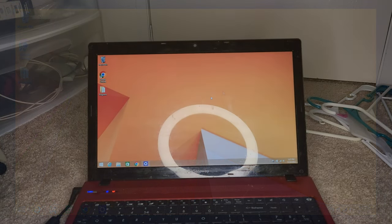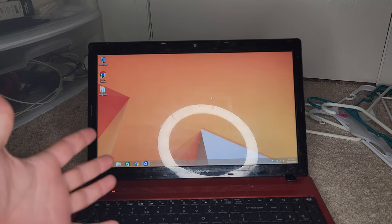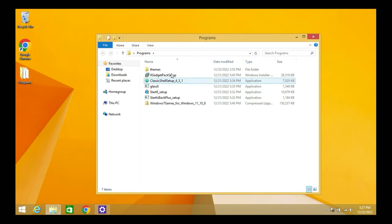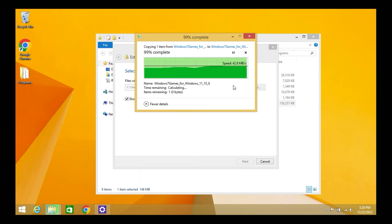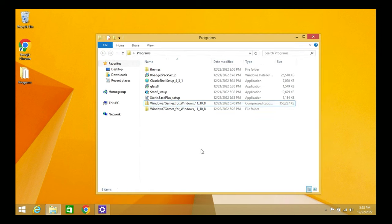You may have been wondering what that 'Programs' folder on the desktop is. For this tribute video, I'm going to install different programs that people would have used back when this was the main operating system. I have a Themes folder, Gadgets, Classic Shell, Glass8, Start8, Start Is Back Plus, and Windows 7 Games for Windows 11/10/8. Surprisingly, they're still updating Windows 7 Games for Windows 8 as well.